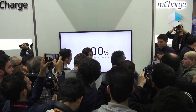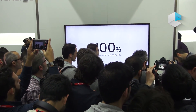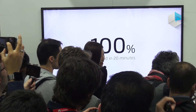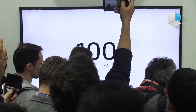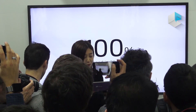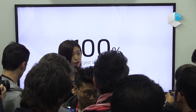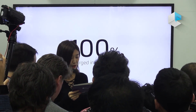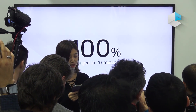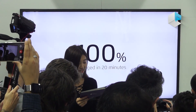Seeing is believing. The phone has already been fully charged and it only takes 18 minutes and 55 seconds — less than 20 minutes. With the use of the high-voltage direct charge method, Super M-Charge enables you to fully charge a phone with a 3000 mAh battery in just 20 minutes, a significant enhancement on existing technologies.